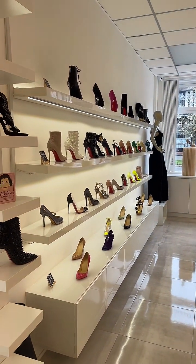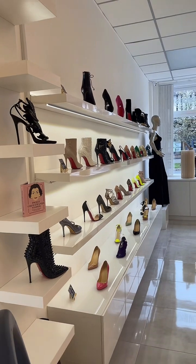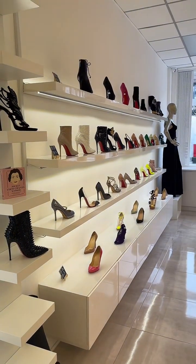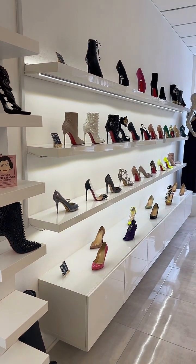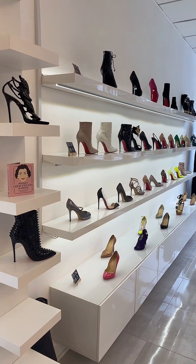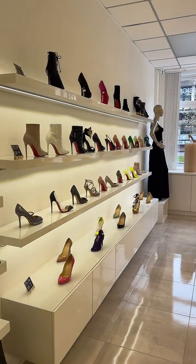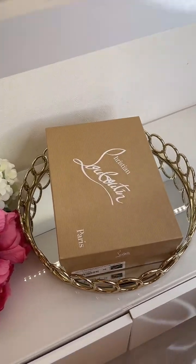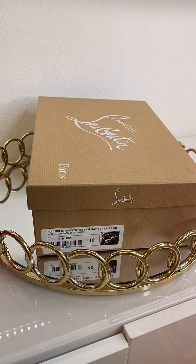Hello everyone from High Heel Hierarchy, good morning. I'm going to show you one stunning item that we have in stock that's just been reduced. We are based in Tean Village on the border of Surrey and London, very close to Sutton and Epsom. You can come and see us in store but you need to book an appointment.